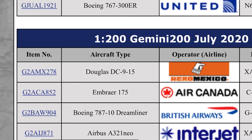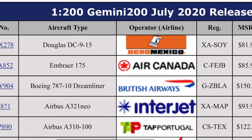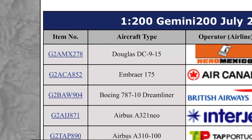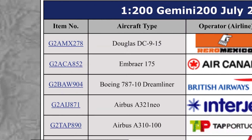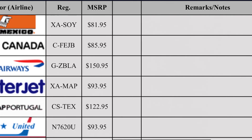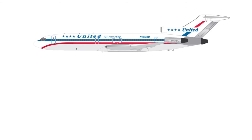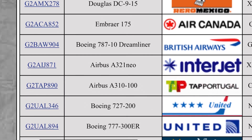Then we have a TAP Portugal Airbus A310 — quite an interesting model at $123. If any of you are into 1 to 200, that would be a nice model. I actually have a 727 from SkyMarks in 1 to 200 scale in the friendship livery — I used to collect SkyMarks a couple of years ago.